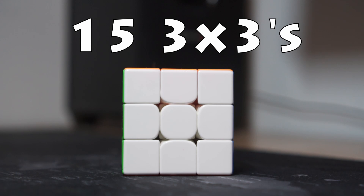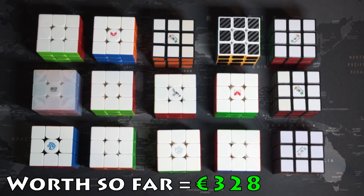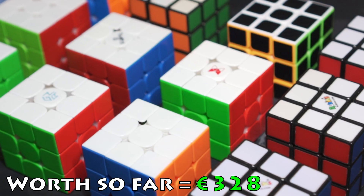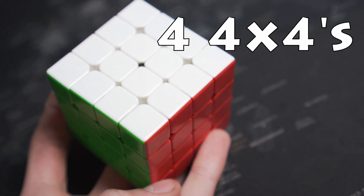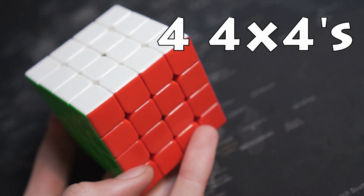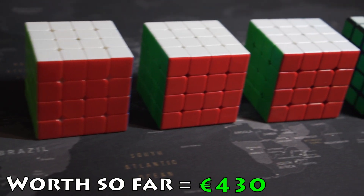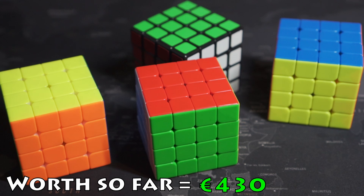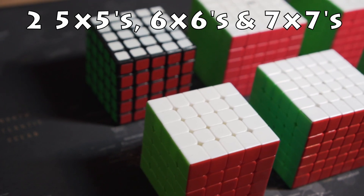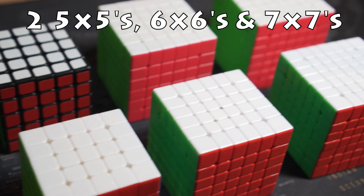First off, I have 15 3x3s. I have 4 4x4s and 2 5x5s, 2 6x6s, and 2 7x7s.